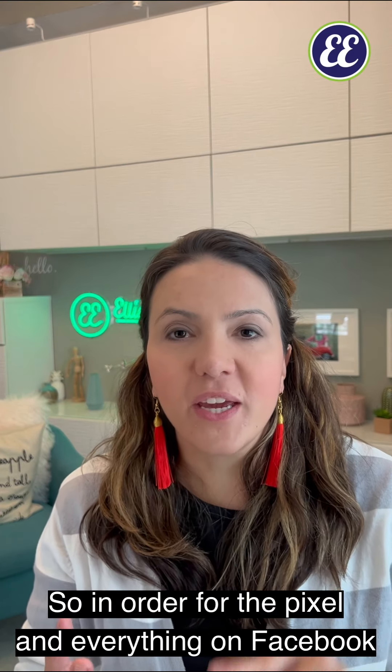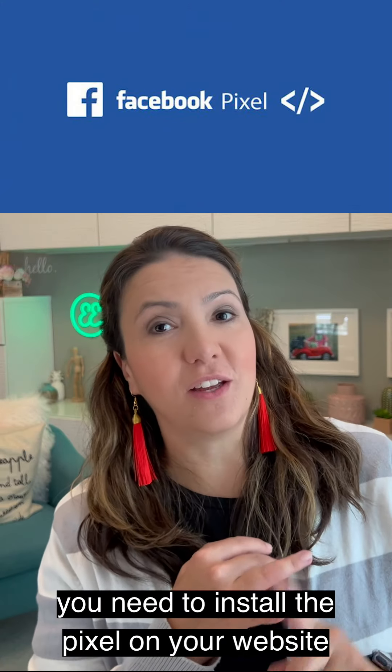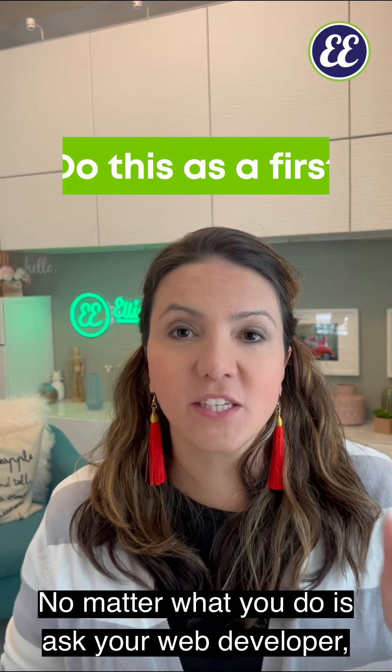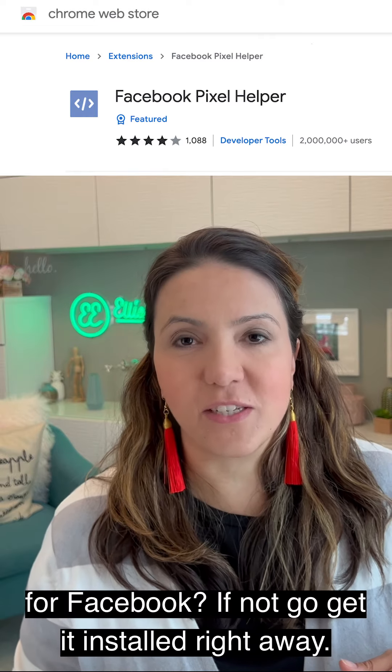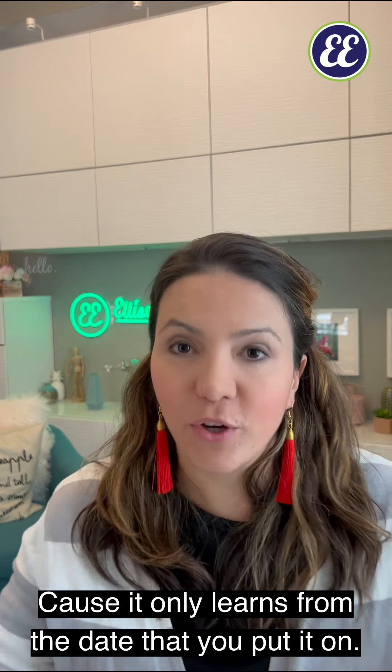In order for the pixel and everything on Facebook to really work, you need to install the pixel on your website and your landing pages. I would do that as a first step — ask your web developer, ask your marketing group: do I have a pixel installed on my website for Facebook? If not, go get it installed right away, because it only learns from the date that you put it on.